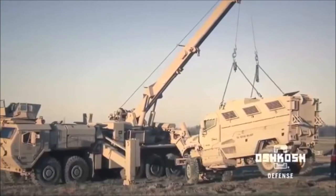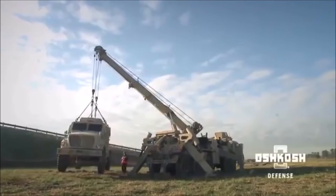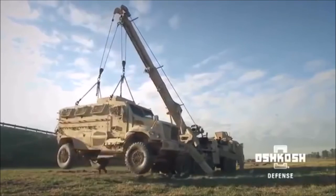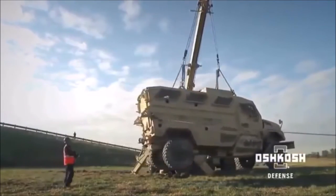The powerful Multi-Mission Recovery System can lift up to 75,000 pounds at a 13-foot radius from the vehicle. As a result, it is capable of lifting even the heaviest Category 1 and 2 MRAP vehicles.